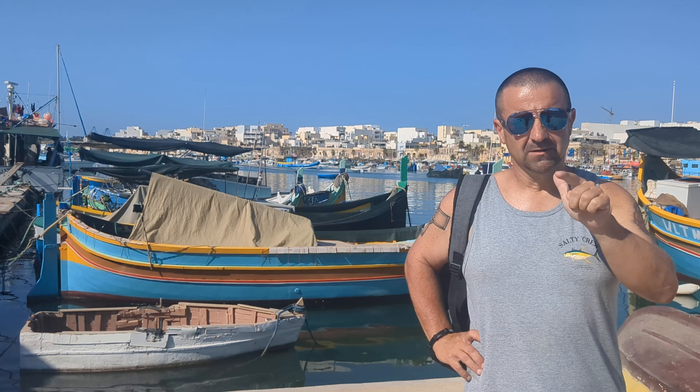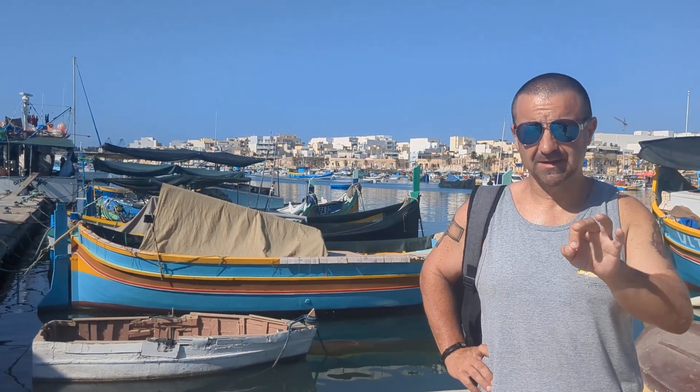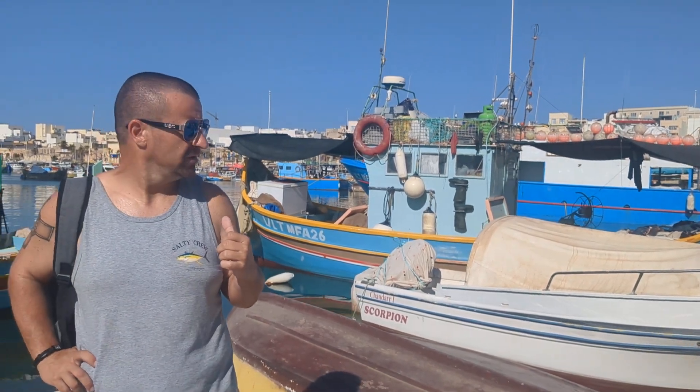G'day guys. The three things everyone loves on my page is food, beaches, and number three, markets. It doesn't get much bigger than the Sunday market here at Marsaxlokk. We also love the Tuesday market at Birgu, but we are at Marsaxlokk this morning, beautiful seaside village, and we're going to walk you through it over this video.